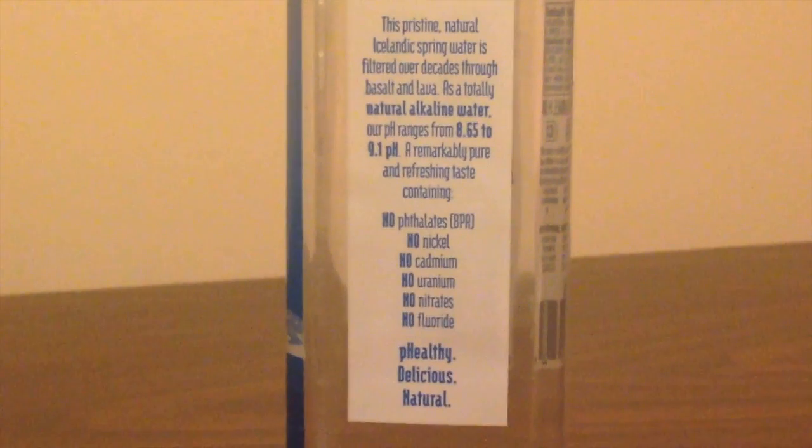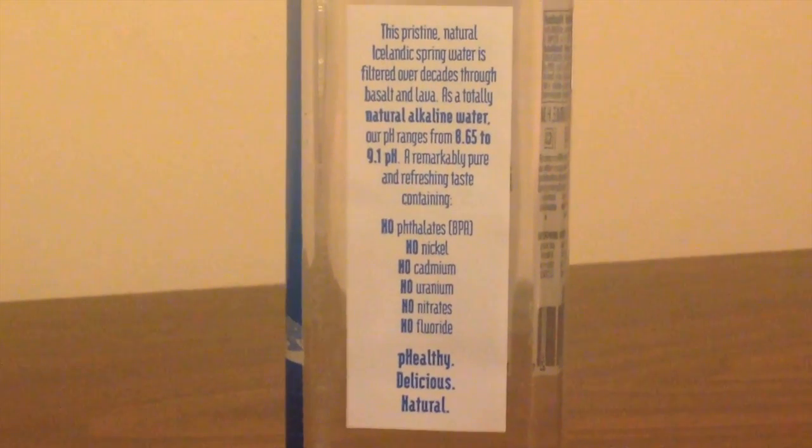Glacier Isle says it has an 8.88 pH level, so it's naturally alkaline. And it's spring water from Iceland.